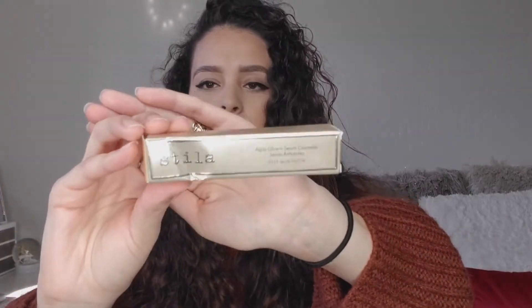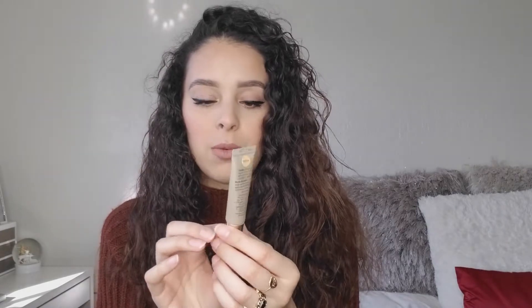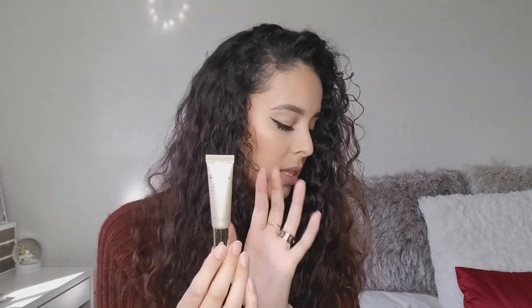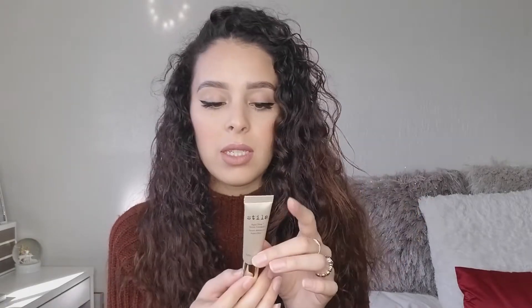The next item is from Stila — it's the Aqua Glow Serum Concealer in the shade Medium. It's 0.23 fluid ounces. The original price is still on the website — I'll link it down below — it's $27, and I got it for $4.99 at TJ Maxx. I can't wait to try that out.